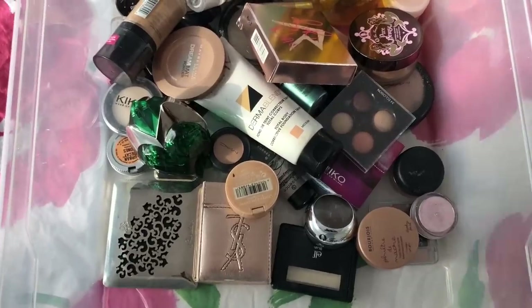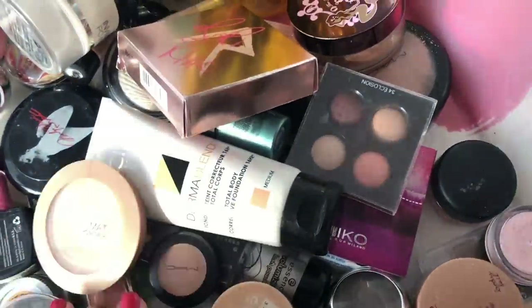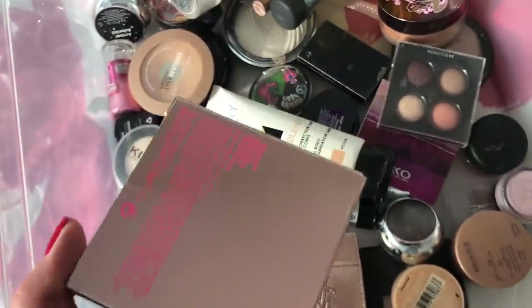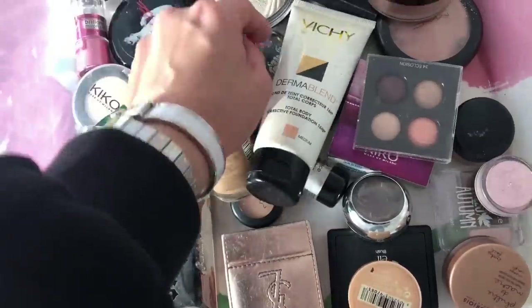Now I'm going to show you the makeup I have stored up there — the stuff I don't use as much. It's more that I switch around: I'll use certain palettes for a few months and then rotate in others. In this case I have MAC pigments, highlighters, and some things that are basically brand new — I could probably sell them.